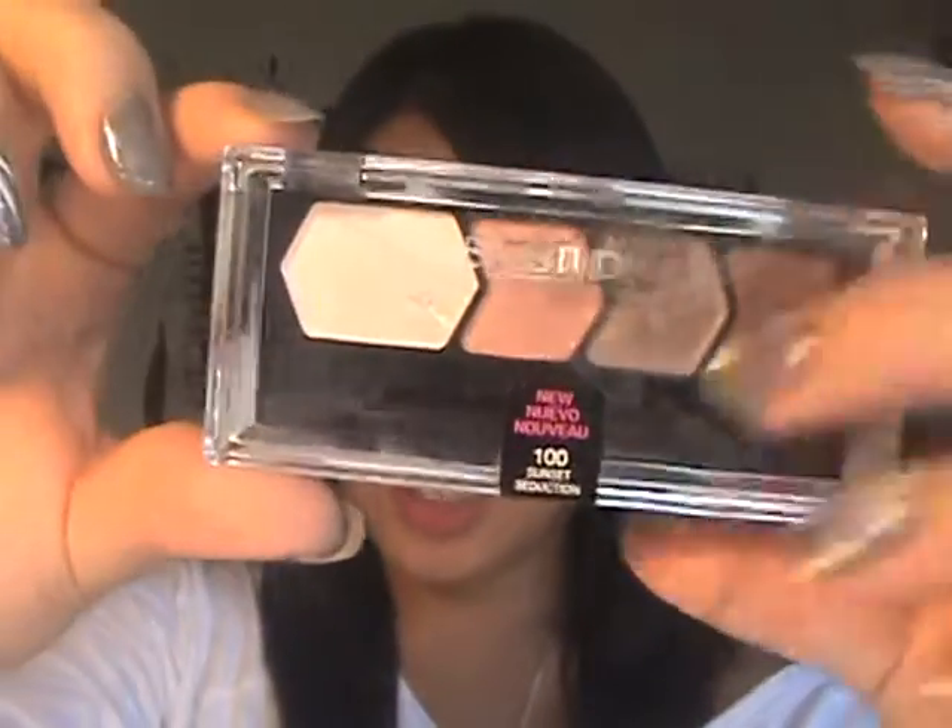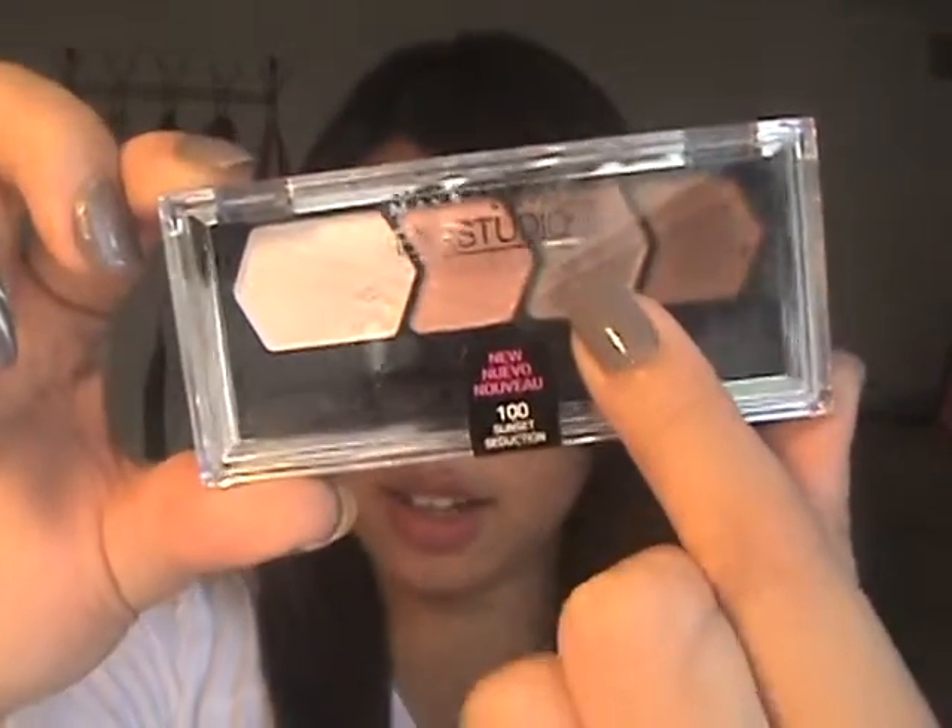For my eyes, I used the Maybelline Quad in Sunset Seduction. I went in with a fluffy brush and just put it all over the lid, then put some eyeliner on — and yeah, that's basically it.